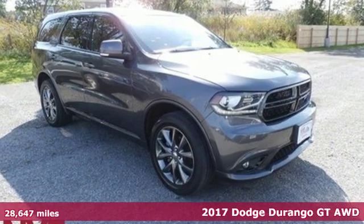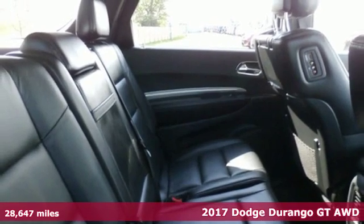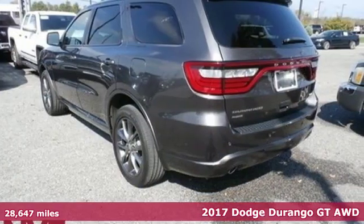Here's a 2017 Dodge Durango. With incredible power, space and safety, adventures spring to life with the all-in Durango.